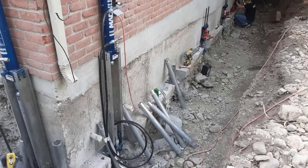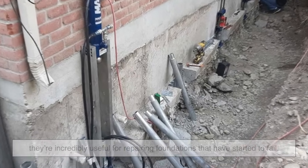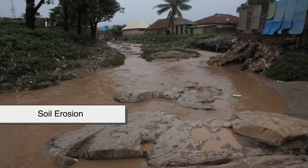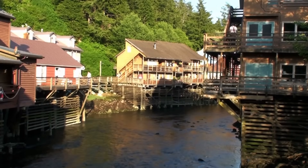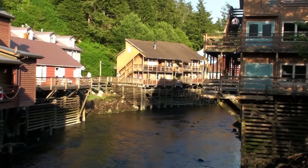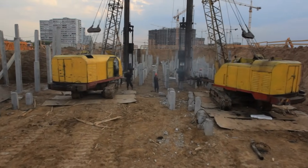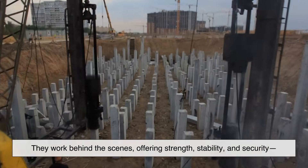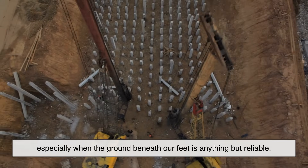Because they can be added to existing structures, they're incredibly useful for repairing foundations that have started to fail. Even better, they offer resilience against environmental changes like flooding, soil erosion, or seismic activity. In the long run, a well-installed pier system can protect property value and give homeowners peace of mind knowing their structure is anchored deep into stable ground. Foundation piers might not be the flashiest part of a building, but they're among the most important — working behind the scenes offering strength, stability, and security, especially when the ground beneath our feet is anything but reliable.